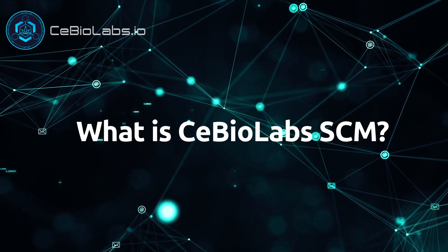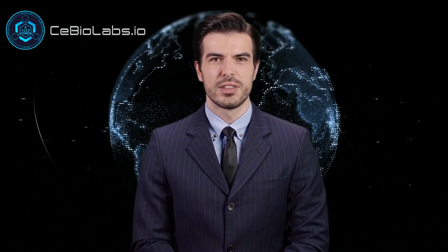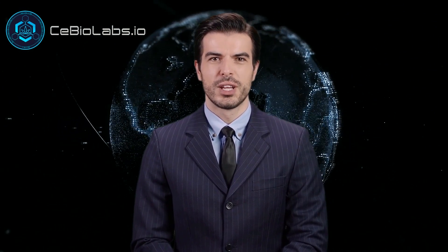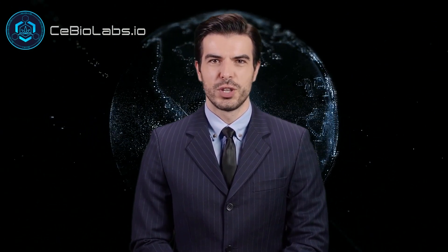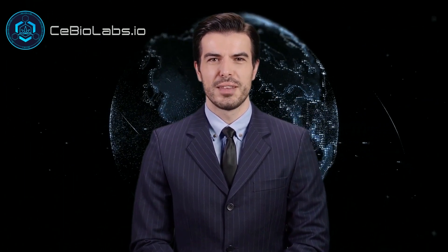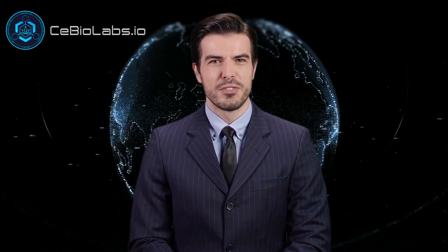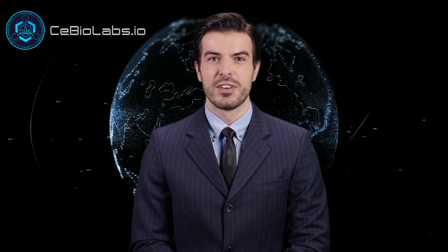What is C-BioLabs SCM? The C-BioLabs SCM is the world's first blockchain-based supply chain management tool that will ensure complete transparency and traceability within the CBD value chain. The C-BioLabs SCM will provide all players involved in the market with a comprehensive platform where